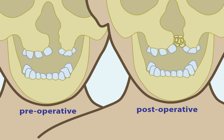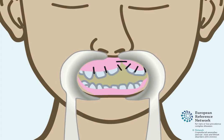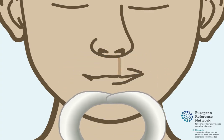With the bone graft in place, the patient has a continuous upper jaw. Within approximately one year, the bone graft fuses with the surrounding jawbone. This helps facilitate the eruption and alignment of permanent teeth.